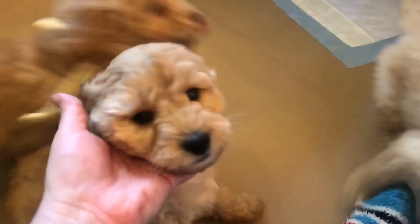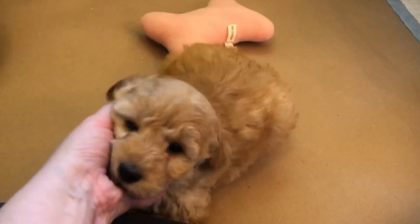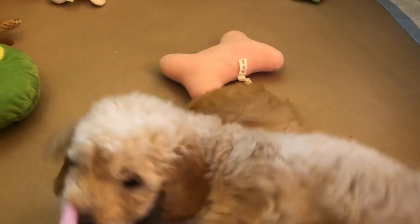And then here we have a soft cotton wavy coat, which is our orange boy. He is an apricot, still with the dark ears.